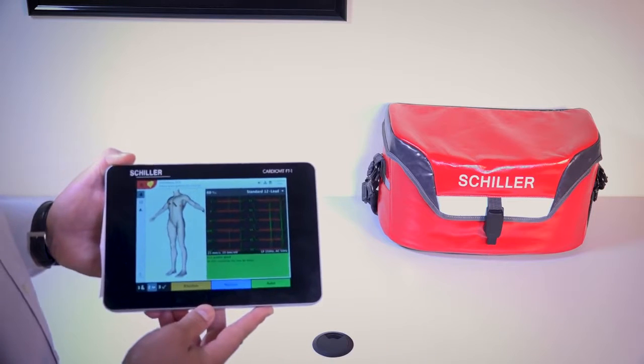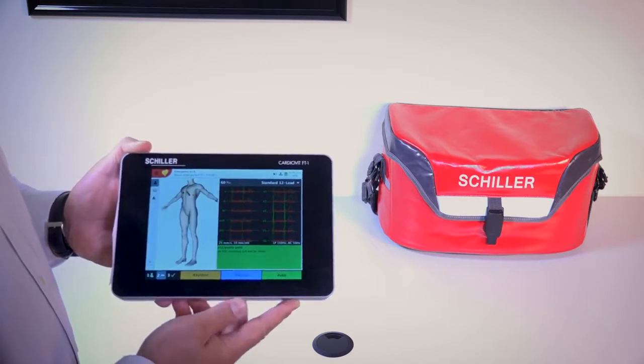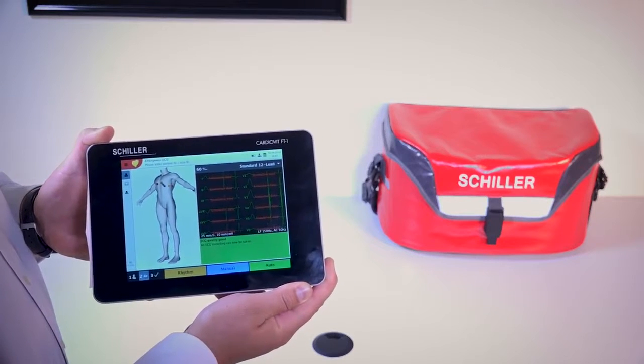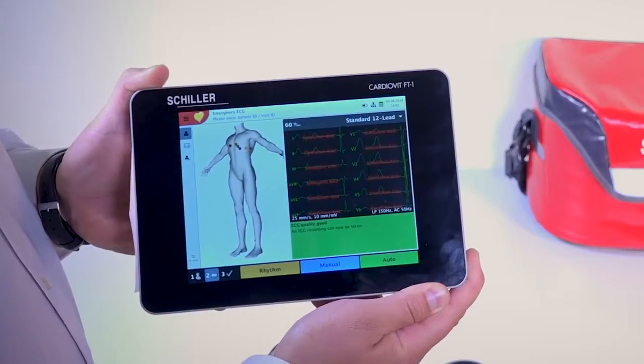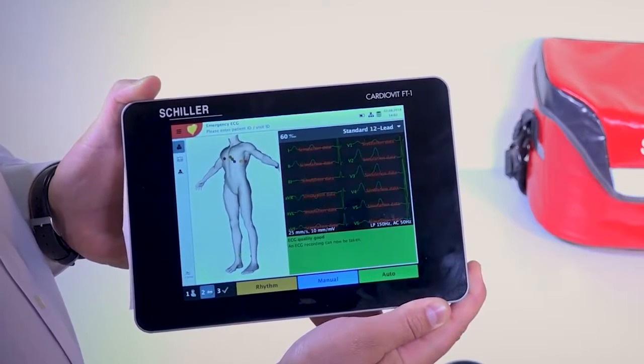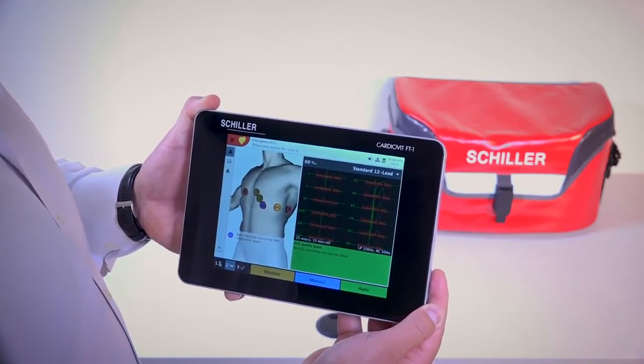As Schiller, the most distinguished cardiopulmonary diagnostic manufacturer in the world, we want to let you know that we have an exciting new product, the CardioVit FT1. Not only is it the highest diagnostic performing ECG in the market, it also has the most portable and user-friendly interface.